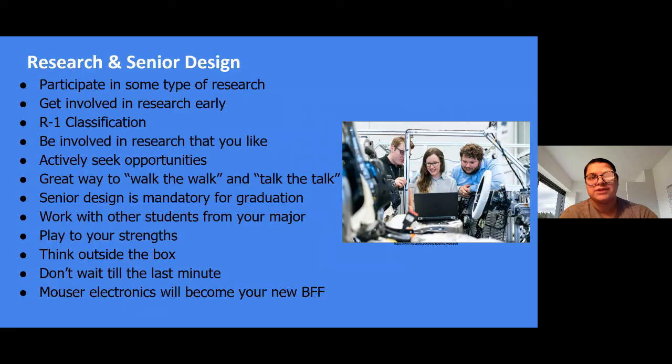I was really lucky to have a great group. One of my friends unfortunately did not — one of her team members withdrew from the class about a month before the semester ended, so they went from three members to two. They still did really well on their senior design project and carried it through to completion. I know a lot of friends had some horror stories.